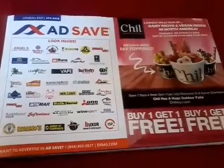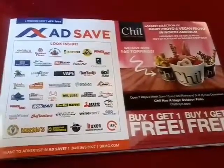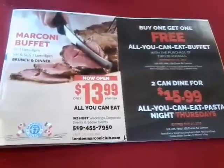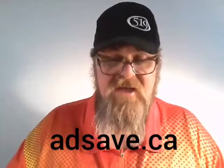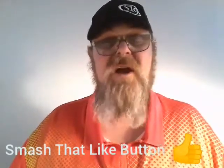I did say I'd tell you how to get this buffet for half price, and this is what you do. If you live in the London area, you would have got this AdSafe booklet in the mail. If you open it up, there's a two-for-one buffet coupon for the Marconi Club — and that's half price. If you didn't get this book in the mail, you can always download it at adsafe.ca, or check out your local Spartan Nutrition — they also give away this book. This is Dave saving you money. You can't beat seven bucks for brunch or dinner.